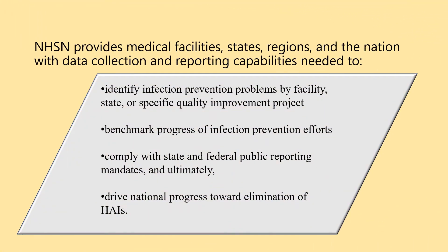NHSN provides medical facilities, states, regions and the nation with data collection and reporting capabilities needed to identify infection prevention problems by facility, state or specific quality improvement project.